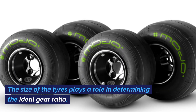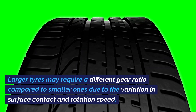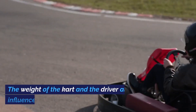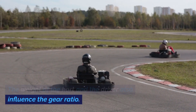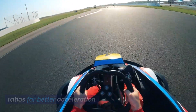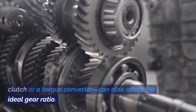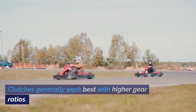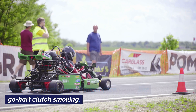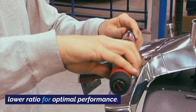The size of the tyres plays a role in determining the ideal gear ratio. Larger tyres may require a different gear ratio compared to smaller ones due to the variation in surface contact and rotation speed. The weight of the kart and the driver also influence the gear ratio — heavier karts and drivers might need higher gear ratios for better acceleration. The type of transmission system, whether it's a clutch or a torque converter, can also affect the ideal gear ratio. Clutches generally work best with higher gear ratios, while torque converters may require a lower ratio for optimal performance.